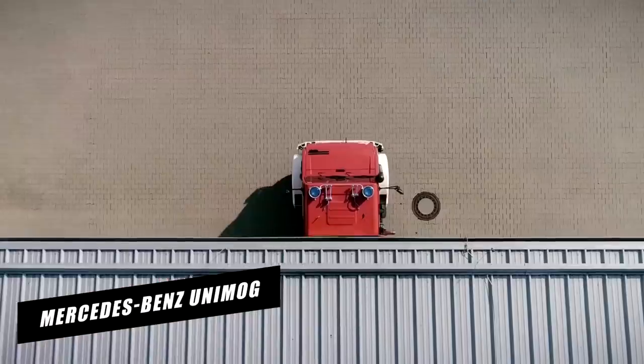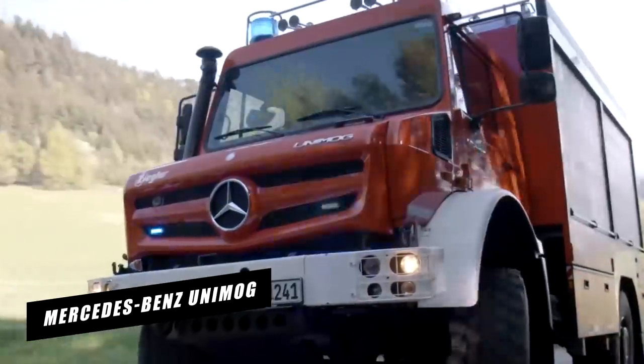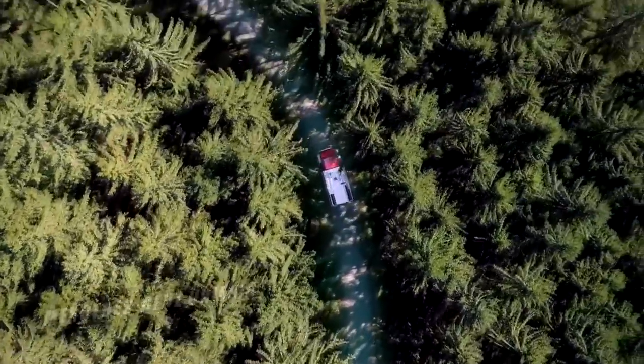Mercedes-Benz Unimog. If you're a Mercedes-Benz lover, you're probably thinking: what is a Mercedes-Benz Unimog?